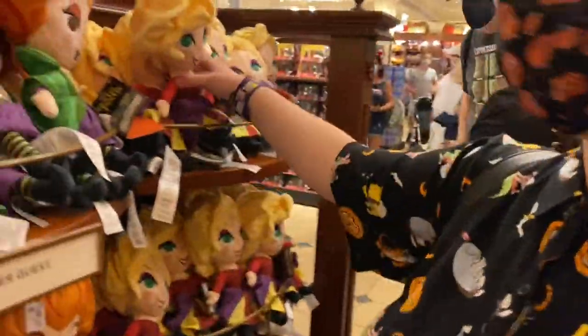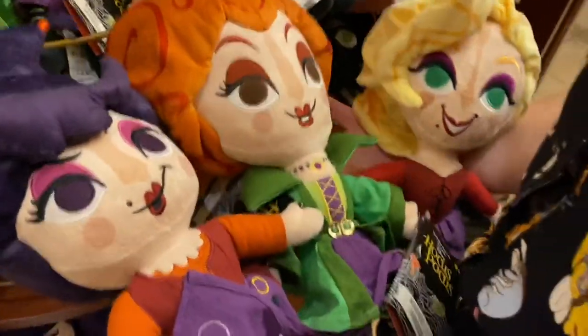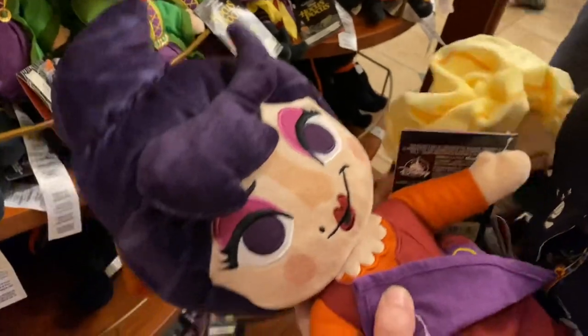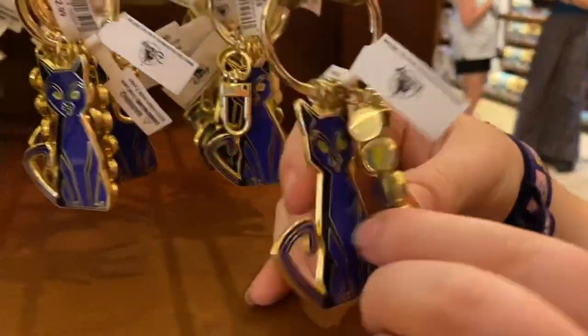Speaking of Hocus Pocus, they have more dolls. I love her because of her crooked smile — those are really cute. Oh look, they have more pink stuff. I like the little tie at the bottom on that one.